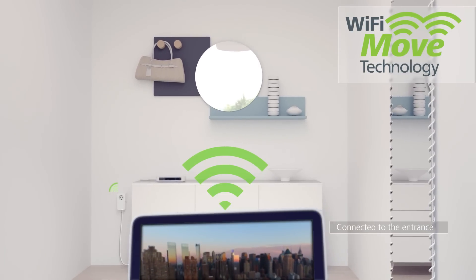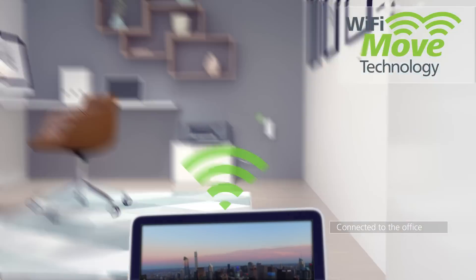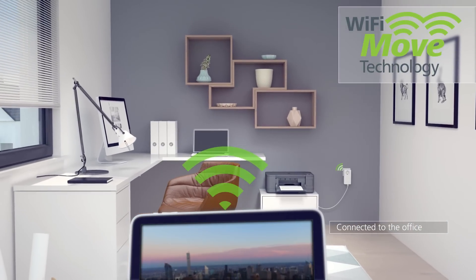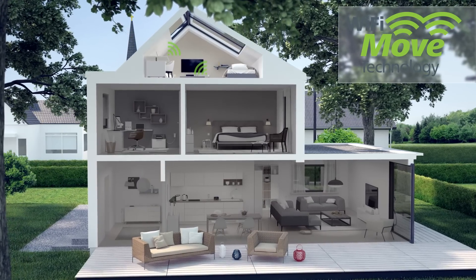In addition, Devilo Wi-Fi Move technology automatically connects your tablet or smartphone to the nearest Devilo adapter, ensuring you always have the best signal — whether you are looking up a recipe, chatting with friends, or checking the latest sports results.